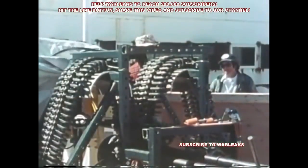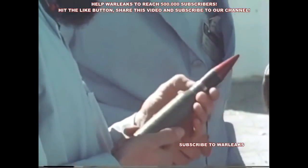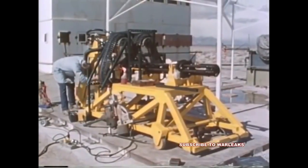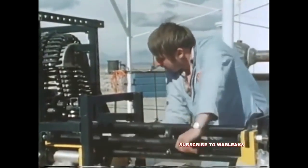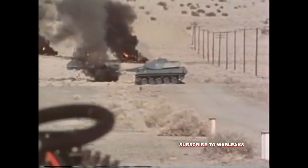The GAU-12U Gatling gun and the prototype armor-piercing incendiary projectile, developed in a parallel program, were first fully static tested at the Naval Weapons Center China Lake in February and March 1979. These tests showed the impressive accuracy and killing power of the 25mm gun and projectile.